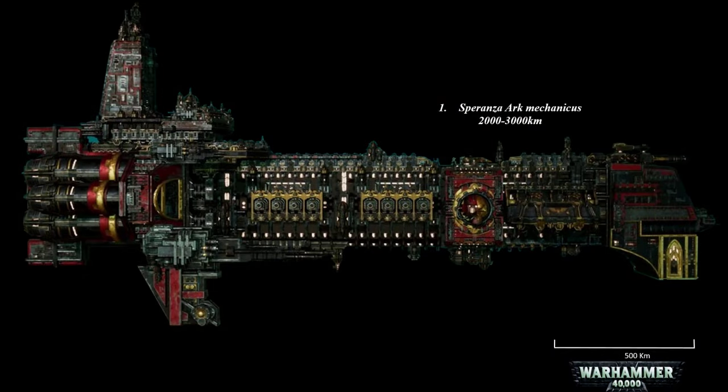So those are the 20 biggest Imperial battleships and battle stations. I hope you have enjoyed watching this video. Do hit that like button for support and subscribe to push us through the YouTube algorithm. Smash that bell icon for regular updates on new videos right here on this channel. Take care!